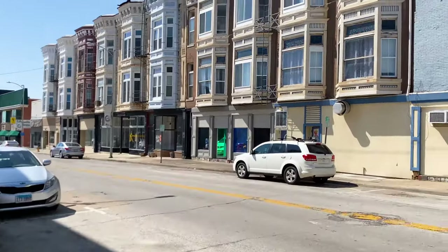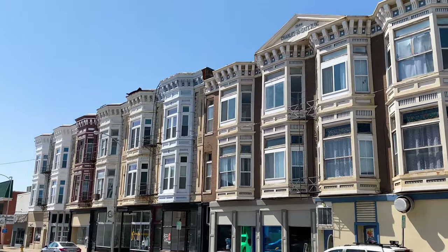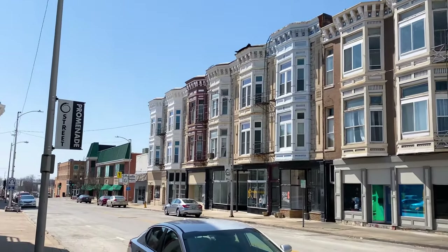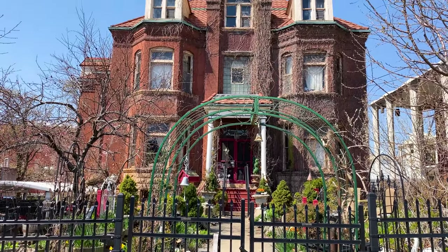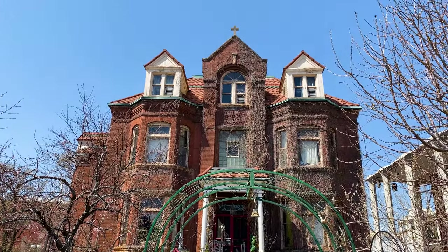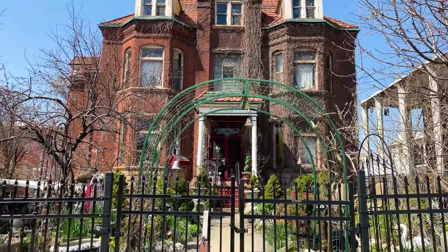Now we're moving on to the Sixth Street Promenade. This block reminded us of San Francisco — look at these bay windows! This building just amazed me. It was so creepy cool. Their garden in front was amazing and I just can't even imagine what it would look like in summer when everything is blooming and the vines are growing.